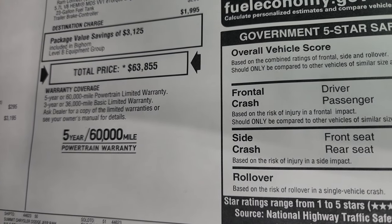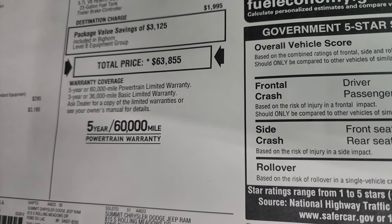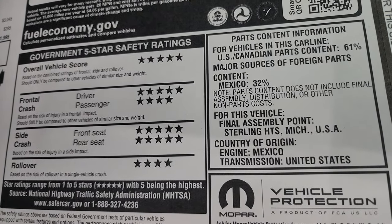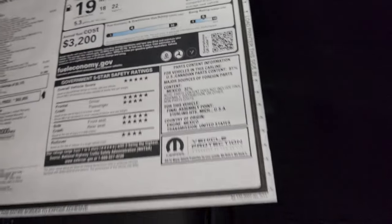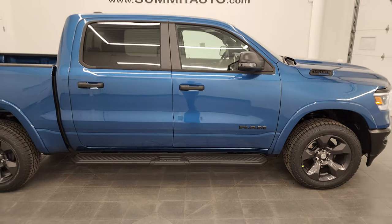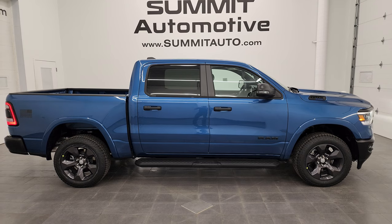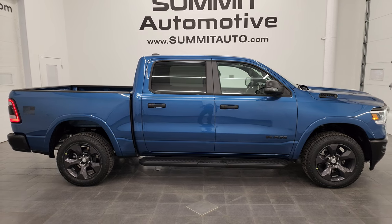Total MSRP on this one is $63,855. To get your Summit price with all the rebates and incentives on this particular Ram, in the upper right-hand part of the screen is a link to our website, also linked in the description below, to see availability and pricing on this one. 3-year 36 bumper-to-bumper and 5-year 60 powertrain warranty. And if you do go to our website and end up looking at this truck, tell them Brett sent you. 4- and 5-star safety ratings up and down the board, and your fuel economy is a 4- and small ratings of 5.